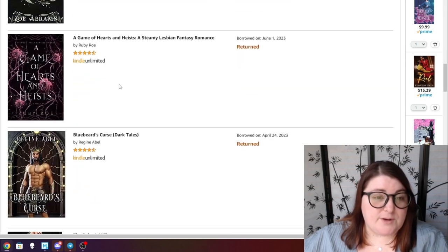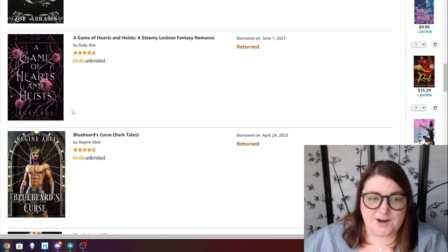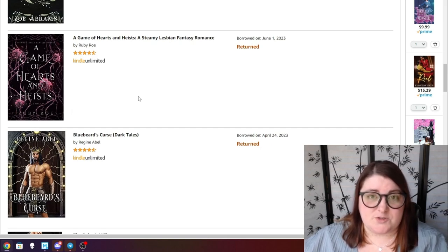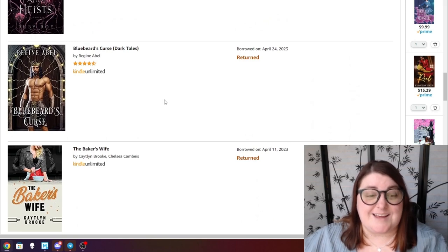One that I returned without reading was A Game of Hearts and Heists. I thought about reading it but looked at some reviews and they weren't so great, so I ended up returning it. I may come back eventually but not anytime soon — if you've read this one and enjoyed it, let me know down below.